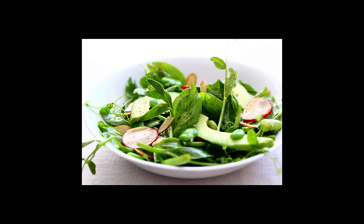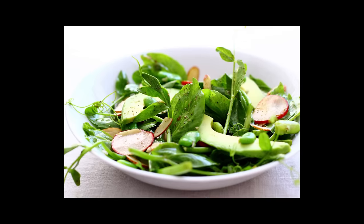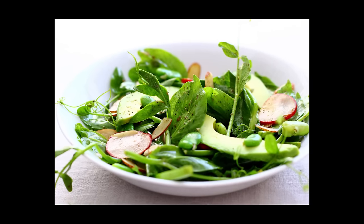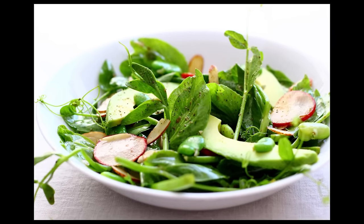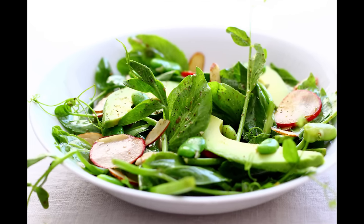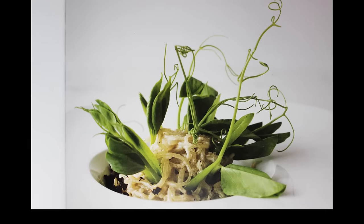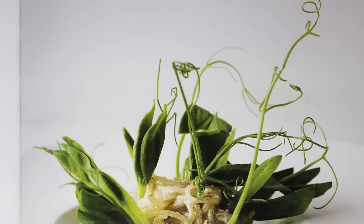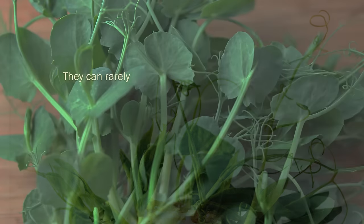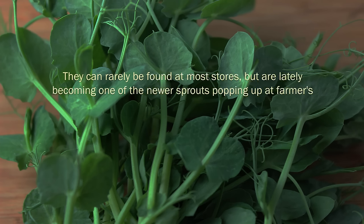Asian cultures have long used the fresh sprouts in stir-fries and soup broths as a nutritious leafy vegetable. However, the widespread concept of sprouting peas and other legumes to a large degree came along with the popularity of alfalfa sprouts in the 1970s. More recently, these greens have also gained status as a sprout delicacy used by gourmet chefs and in raw food cuisine, as the spiraling tendrils have a unique and elegant look, perfect for food display. They can rarely be found at most stores, but are lately becoming one of the newer sprouts popping up at farmers market stands and in local CSA produce boxes.